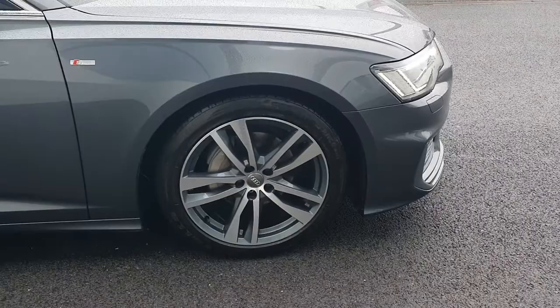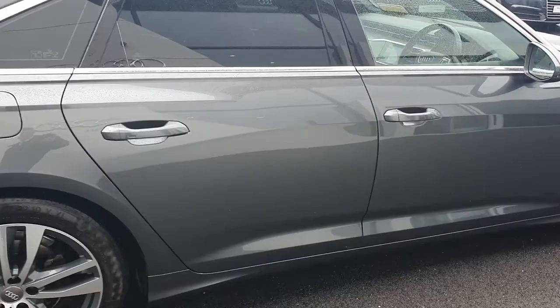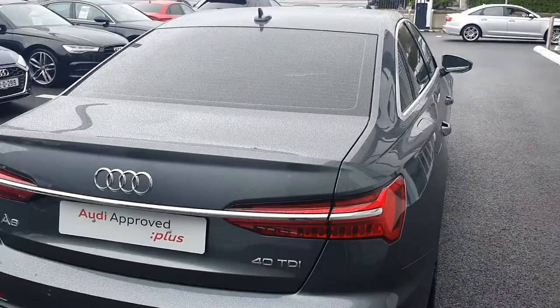Side skirts to give the car a low profile, with the chrome exterior package on the windows and door frames contrasted perfectly by the rear privacy glass and the two-tone grey metallic paint.